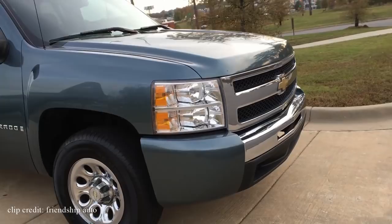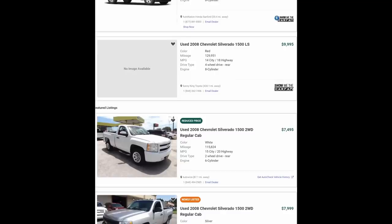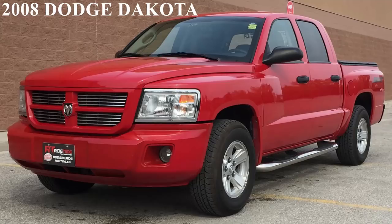It's extremely hard to find a bad review on the 2008 Chevy Silverado, and it's just under the F-150 when it comes to sales. You can get one for just under $10,000 with around 80,000 miles on it, or for as low as $7,000 with around 150,000 miles on it.